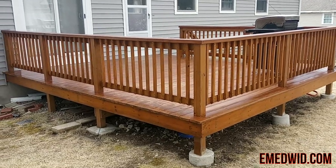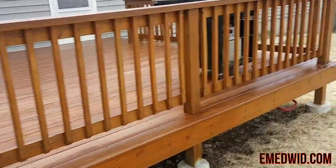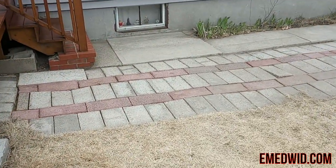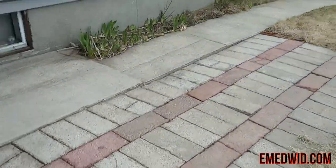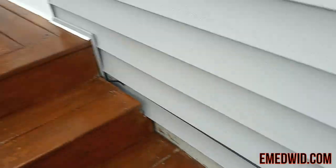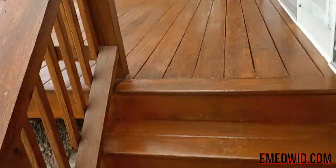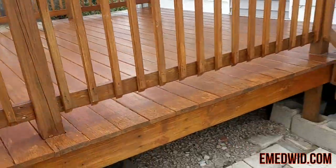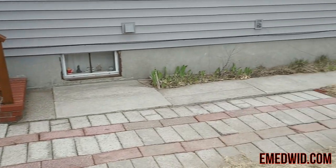Here's the after video — we stained the deck two coats. This is the patio; you guys saw how it was before. Look how clean it is now. Give us a call — we wash decks, stain decks, wash houses. Walpole Mass, 781-326-6562.